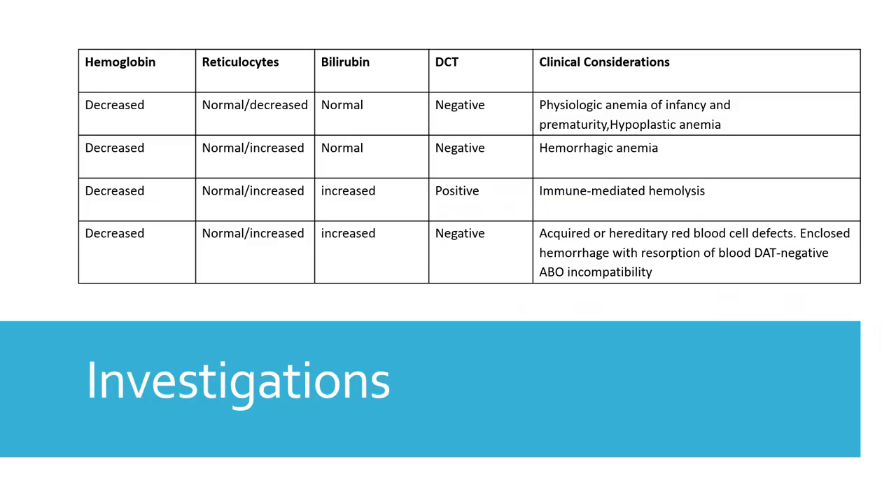Now let us look at investigations to identify the cause of anemia. The most important tests are hemoglobin, reticulocyte count, bilirubin, direct Coombs test, and peripheral smear. These basic tests help classify and narrow down the differential diagnosis. If the reticulocyte count is decreased, the bone marrow is not mounting an appropriate response, indicating hypoplastic anemia. You would then proceed to bone marrow evaluation and iron indices as needed.